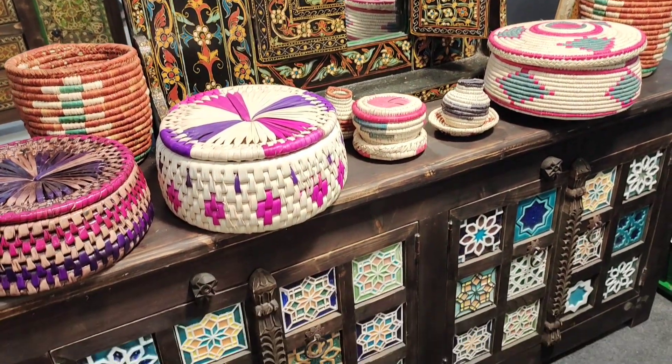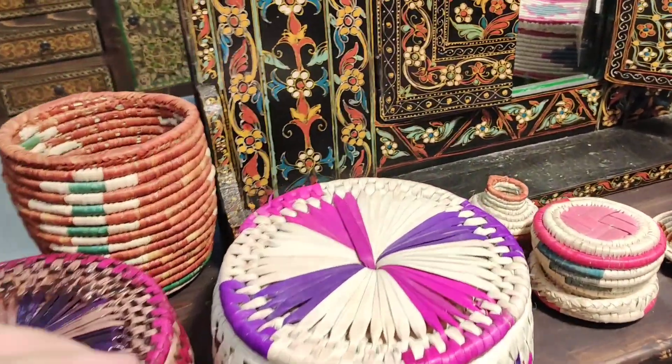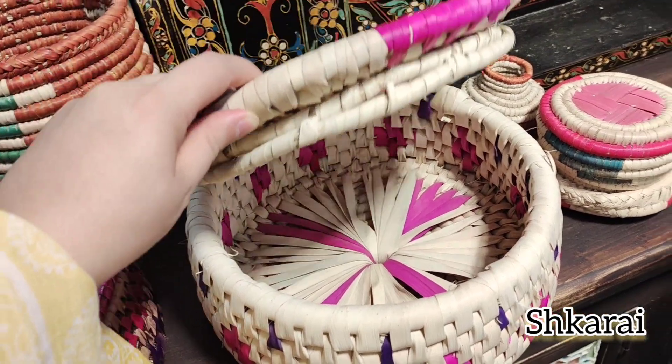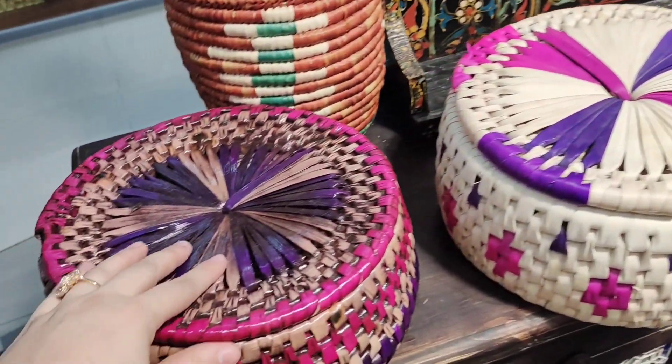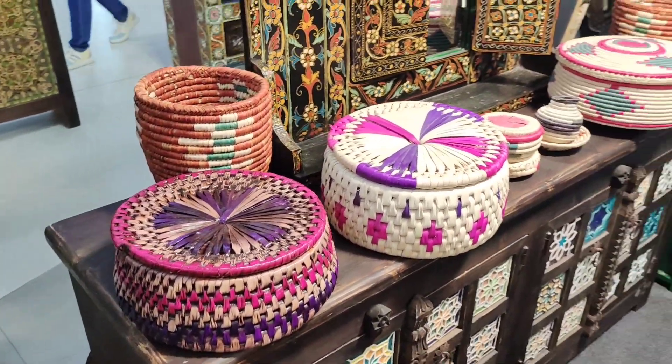Pakistani craftspeople also excel in the art of basketry. These interwoven baskets for chapatis are called shkarai in the Pashto language. They are made up of flexible vegetable fibers such as twigs, grasses, bamboo, or other synthetic materials.